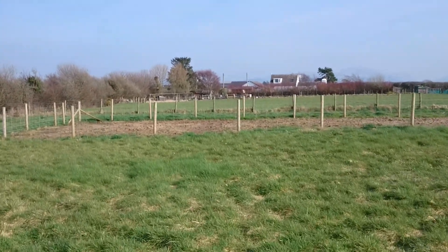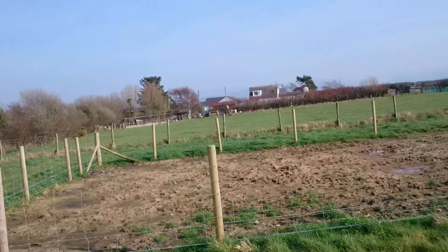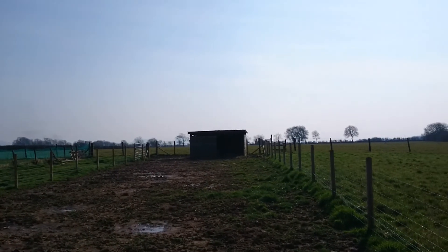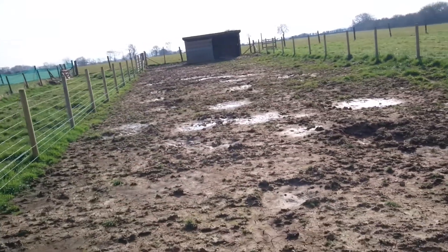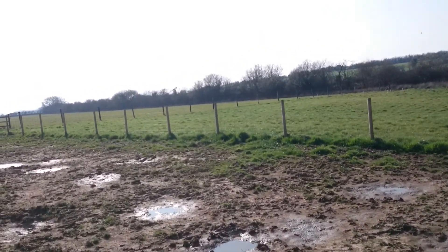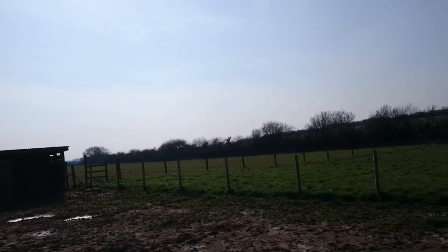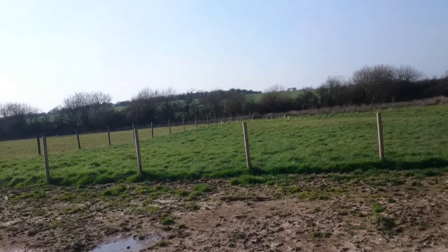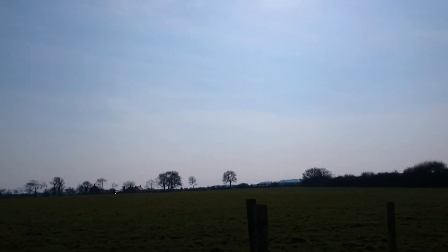The pig fields are taking longer than I expected to recover, but that's probably because of the extreme wet weather we've had over the last two months. Hopefully with some drier days and sunshine the grass and wild flowers will start coming back, because we're looking to get pigs back sometime in April — that gives us around four or five weeks before we've got weaners again. Just waiting to hear from our breeders.